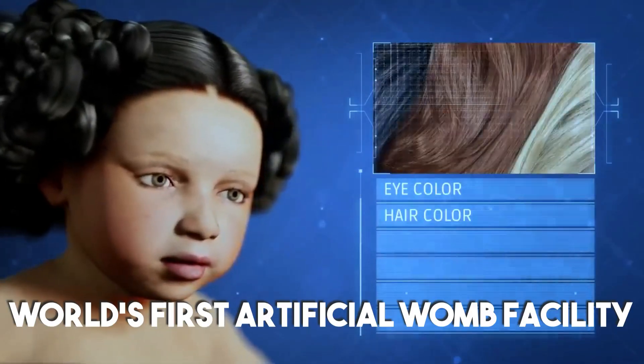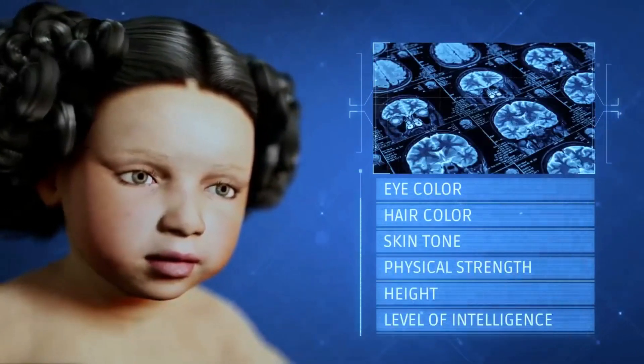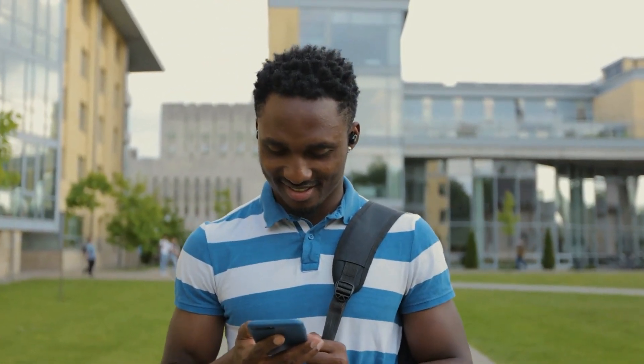Ectolife is the world's first artificial womb facility, a concept that allows parents to create customized babies. But could this be the future of fertility, or just some sci-fi concept? Stick around till the end and let's discover what exactly this concept is about.